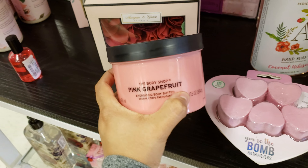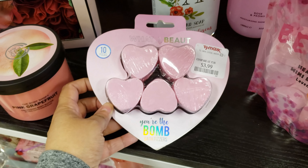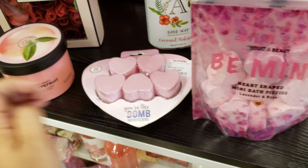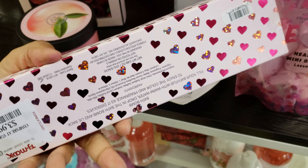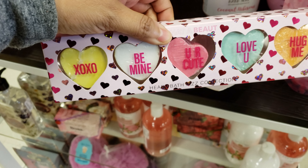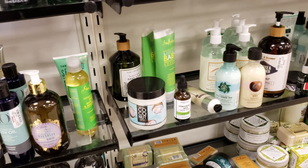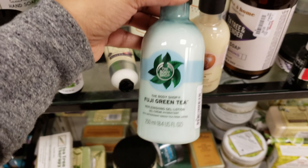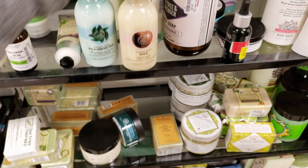The Body Shop Pink Grapefruit. You're the bomb — four dollar bath bombs. Be mine. Some Valentine's stuff — that one's kind of cute, going to be $4. Body Lotion — I think it's the lotion area. Green Tea, that's $5. Five. Shea, $5.